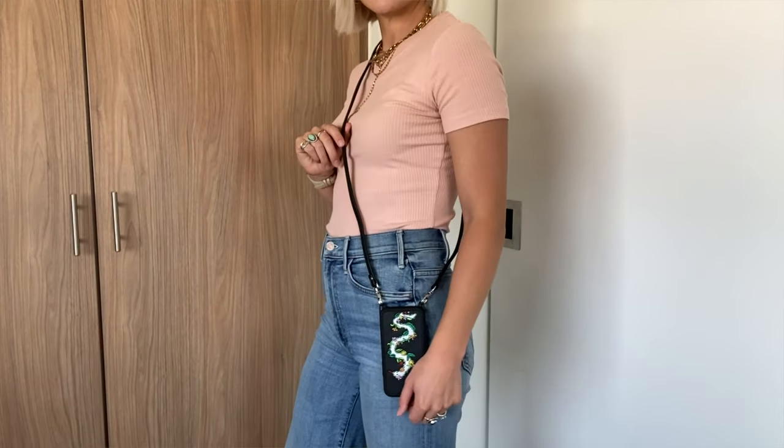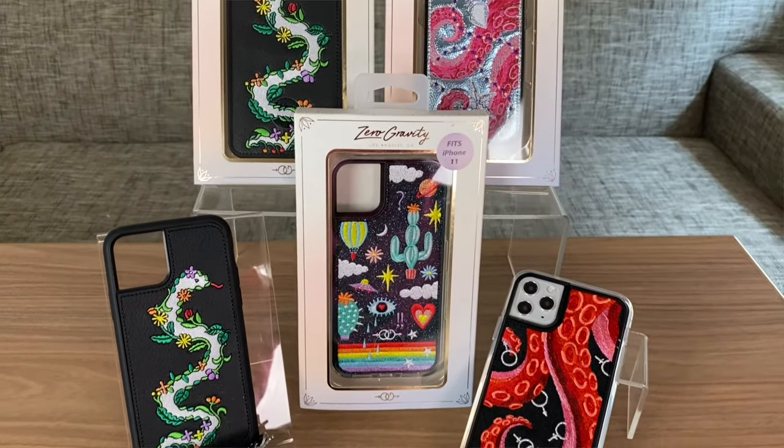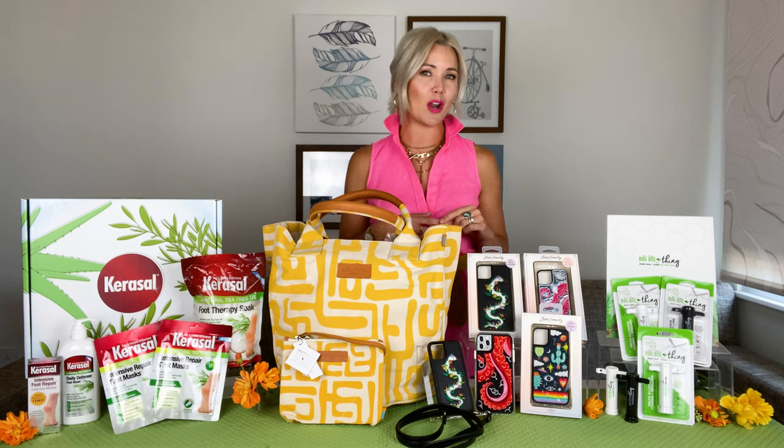Super sleek, perfect for on the go. They retail between $28 and $58. Use code ZGLA at ZGLA.com for 20% off.